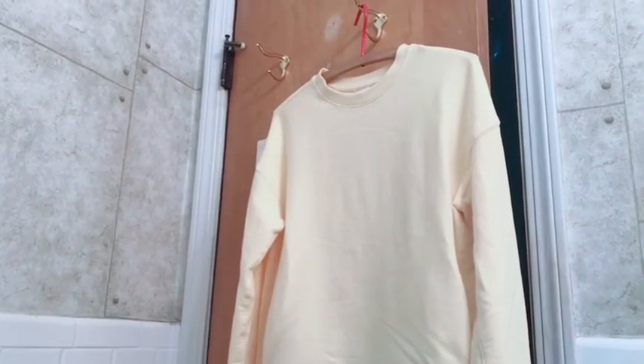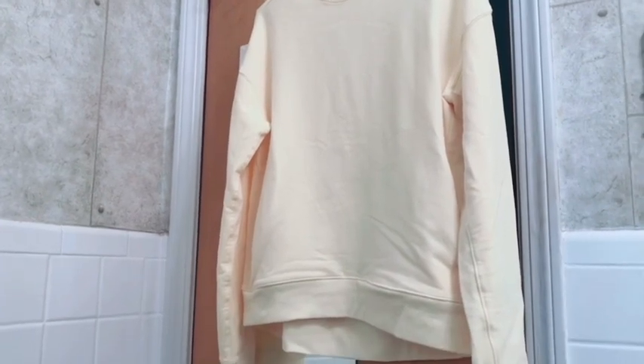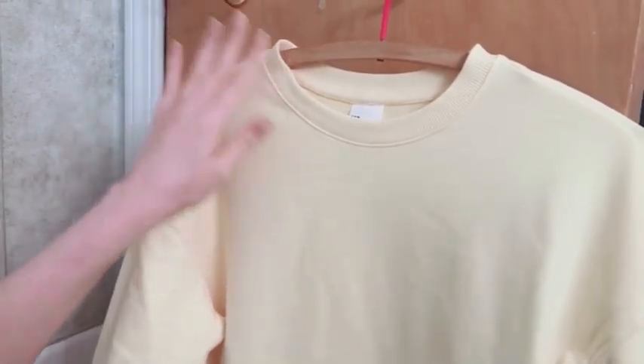I'm so in love with this sweater that I recently got from All In Motion. I was looking for a sweater that was going to be really warm and soft and comfortable, and I came across this one, and when I found it, it was just everything I was looking for.